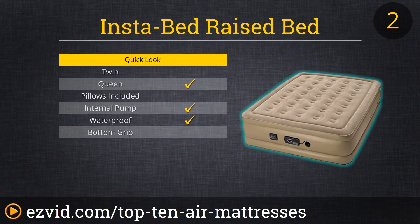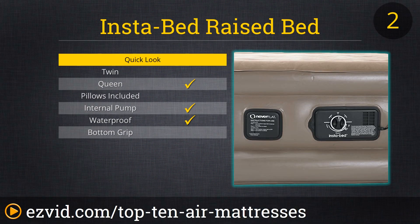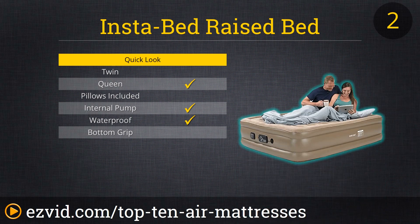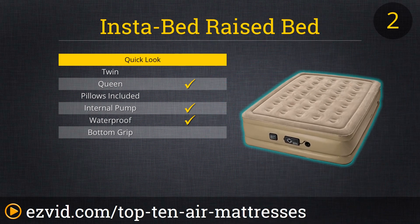Number two on our list is the InstaBed, best known for its never-flat pump technology. It offers three levels of firmness which you simply turn a knob to choose. If this bed starts to deflate, it will automatically re-inflate itself to its proper air capacity level, even at night. Reviewers noted how comfortably they slept and did not notice the pump turning itself on. This air mattress is comfortable, sits high, and has a fabric cover protecting it from life's mishaps such as animals and small children.